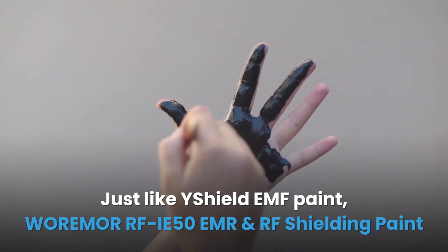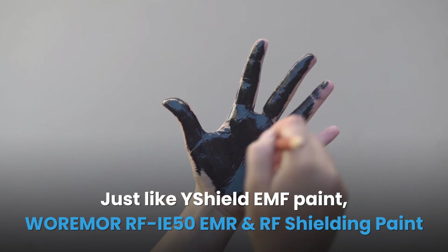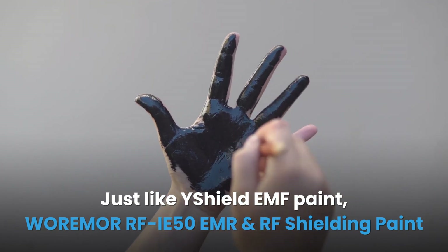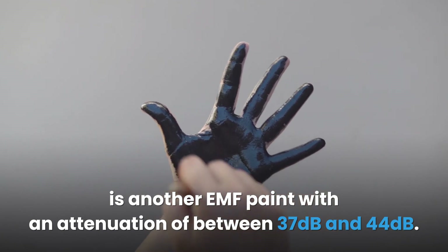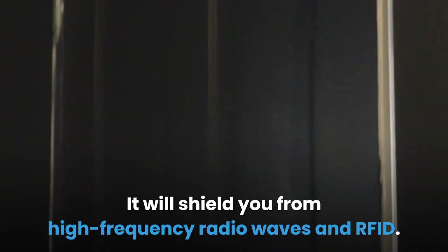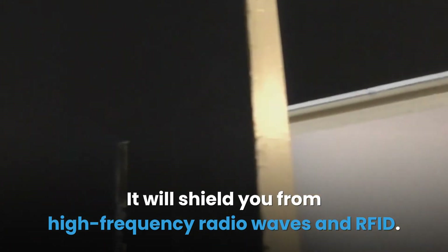Just like Y Shield EMF paint, Werimer RF IE 50 EMR and RF shielding paint is another strong option with an attenuation of between 37 decibels and 44 decibels. It will shield you from high frequency radio waves and RF.